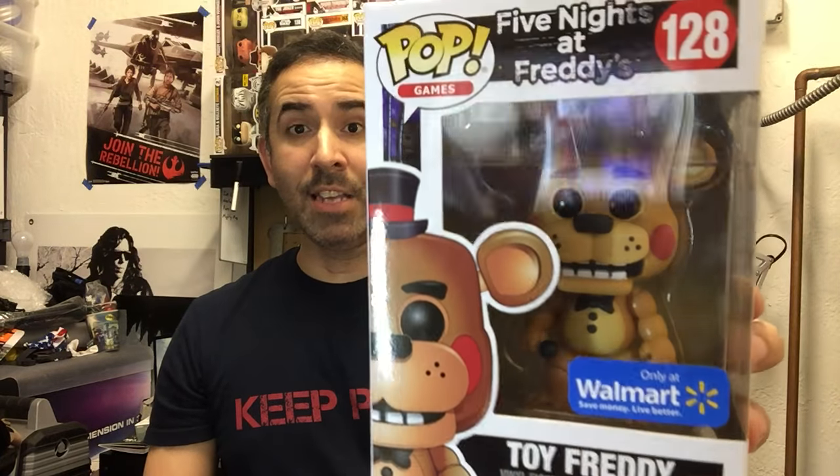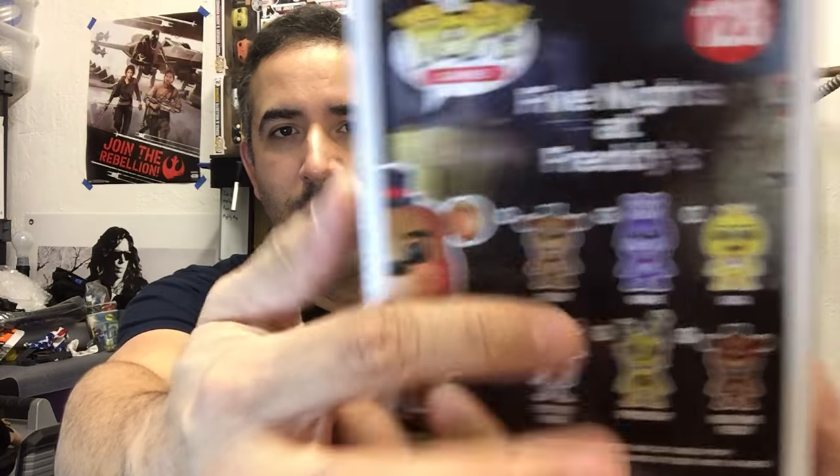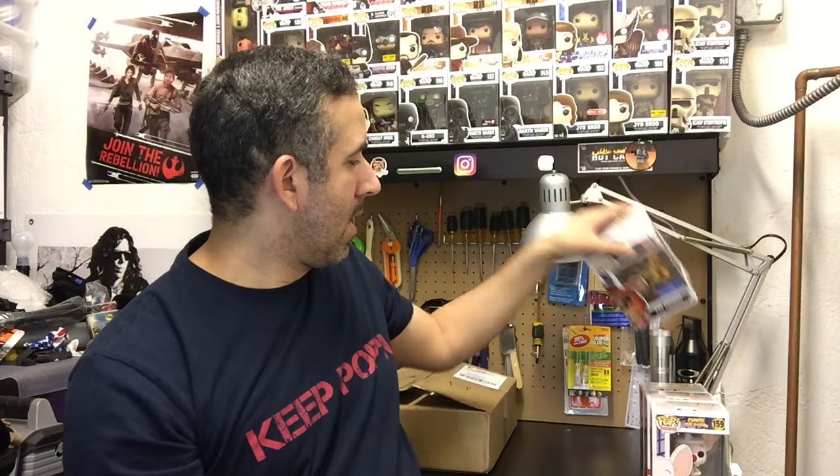I actually had somebody come across this particular one — I had mentioned that I really wanted this pop. One of my fellow collectors found it and asked if I wanted it, I said yes, he picked it up for me. This is number 128 in the Pop Games line — this is the Five Nights at Freddy's Toy Freddy, Walmart exclusive. He looks really, really awesome. I love the fact that just by adding a couple different things they make him look completely different — a lot nicer than his other forms. I have the Nightmare one but not the common one, so having this Walmart exclusive is just as good.